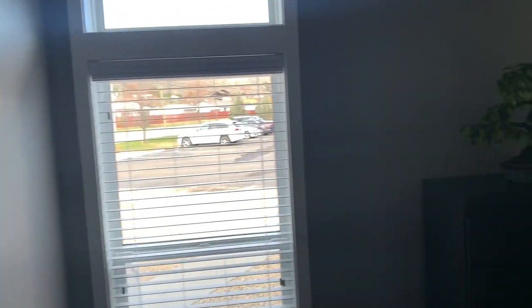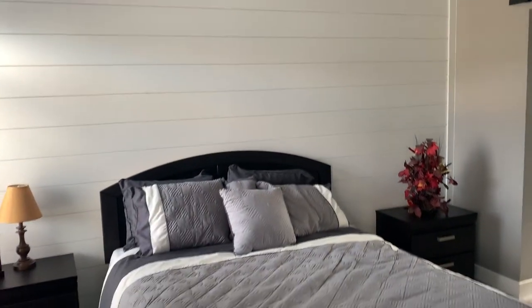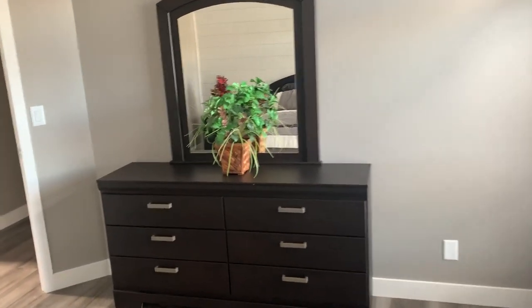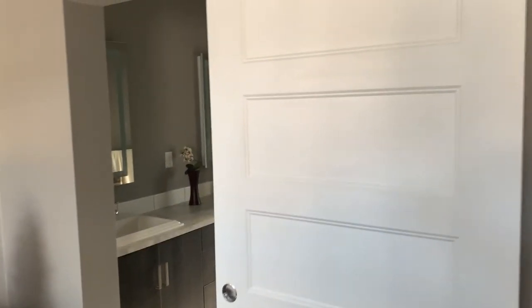Here we are in the master bedroom. We've added a couple of different windows from standard and put transom windows above. We've also added a feature wall — shiplap, they call it. Lots of space in this master bedroom. We've added a barn door, which is a cool feature and obviously saves some space while giving it a nice look.